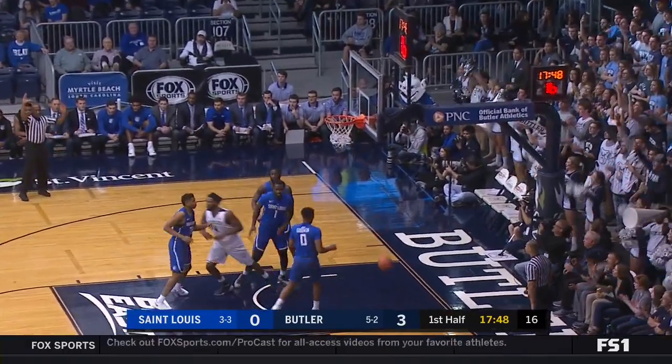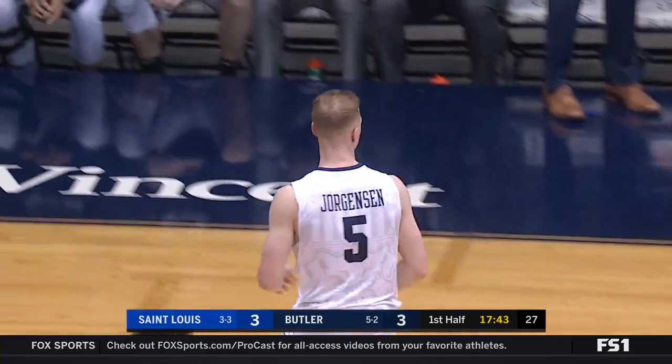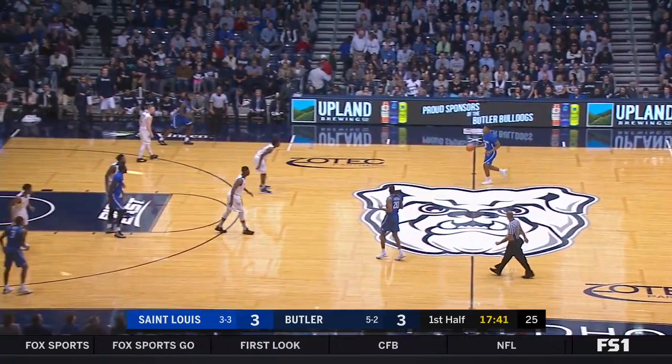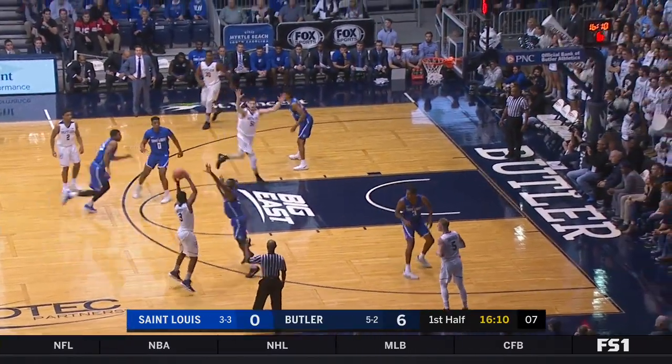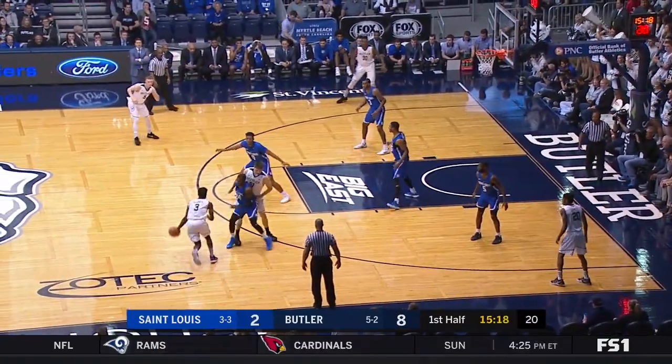Jorgensen hits it. Butler has not made shots from the perimeter, especially the three-point line, and they're off to a good start. Baldwin finds Fowler, into the game for Butler for the first time.